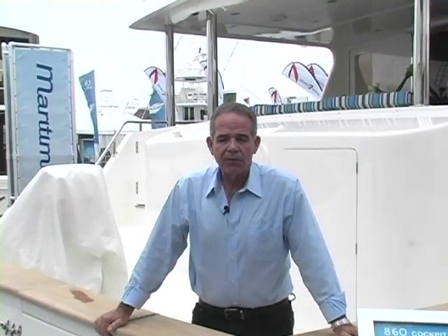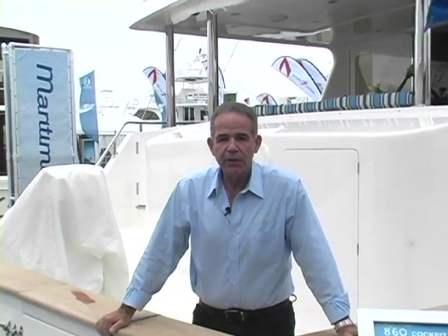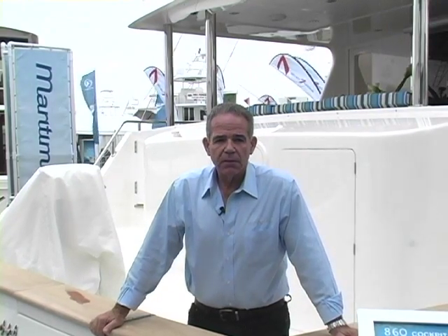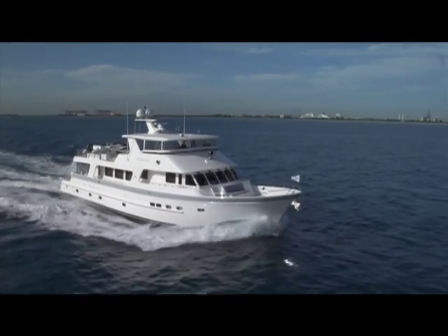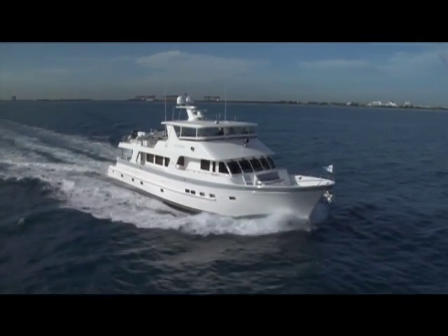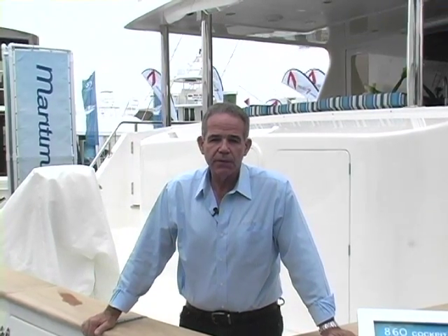In case you're not familiar with Outer Reef Yachts, we build custom range motor yachts from 56 to 115 feet. We have a nice niche in the market where we do build custom in this size range, which is really not that prevalent in the market. We've created this niche and satisfied the demand for custom building in this size.